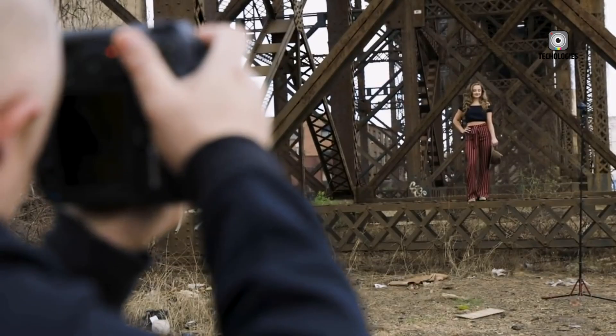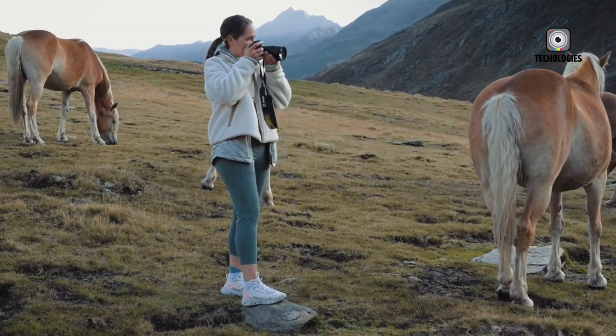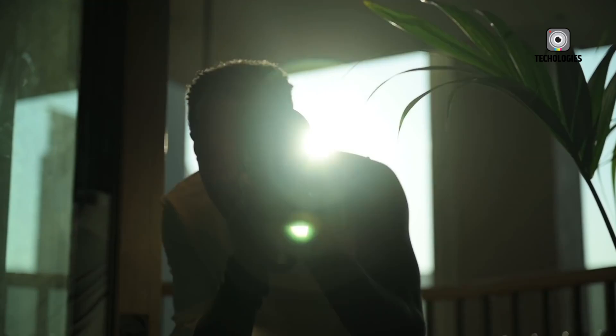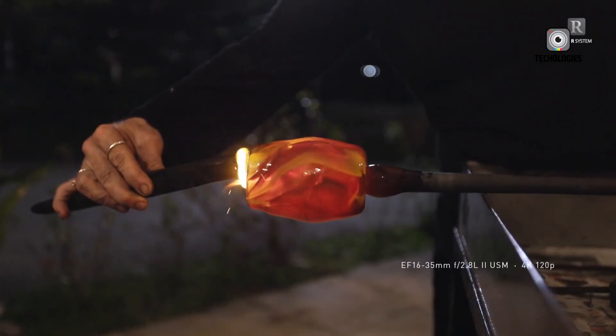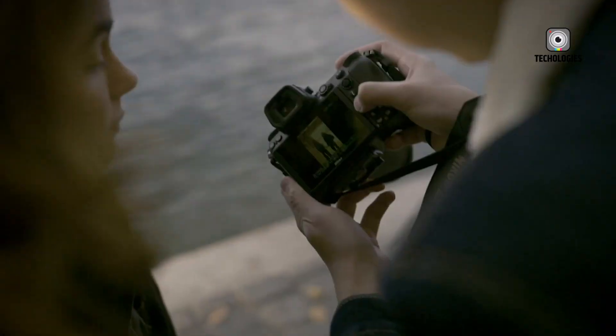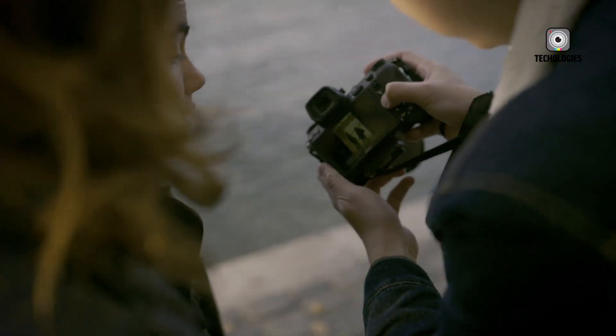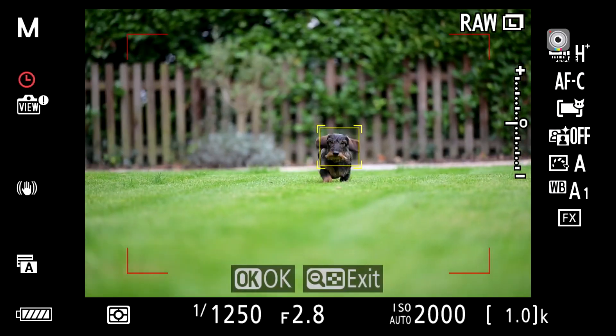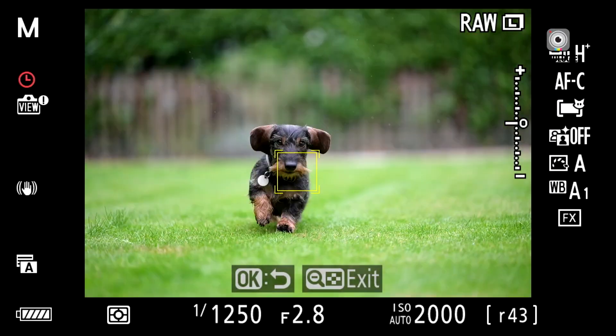The Z6 III is rumored to feature a new 24.5 MP BSI sensor, capable of 6K video recording in 12-bit NRAW and 4K60 ProRes RAW video, alongside a high-resolution electronic viewfinder and improved 299-point autofocus system. These upgrades suggest a balanced camera for both stills and video.